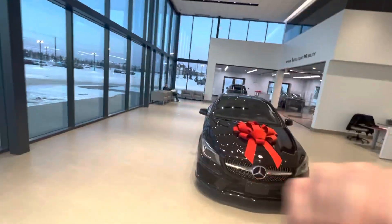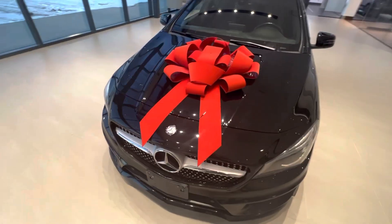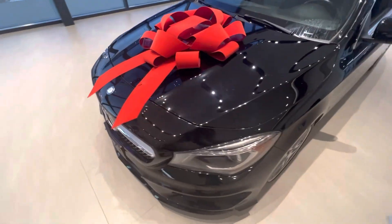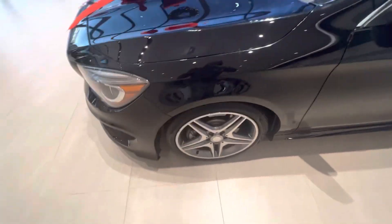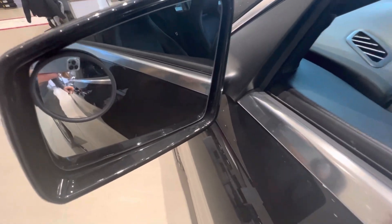Hey Lucky, this is Jay from Northside Nissan here. I know you were talking to my manager Matt about our Mercedes here. Here it is, got a nice big bow on it for you. It's in really good shape. You got the nice aluminum alloy rims there, breakaway mirrors, and your little ocular mirror there.